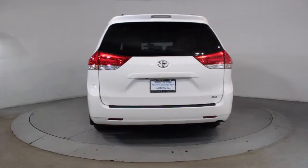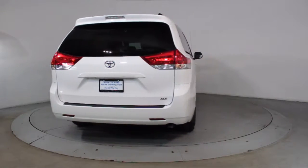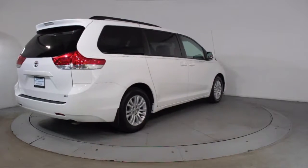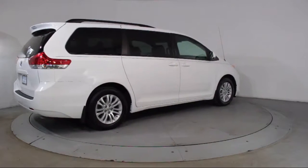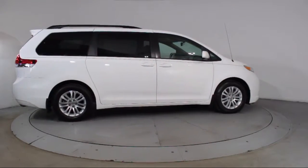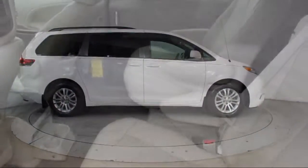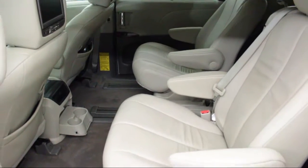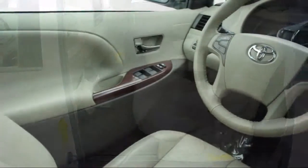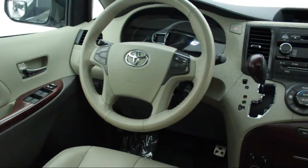Florida Fine Cars has positioned itself as a national top five provider of pre-owned cars. Our ultimate goal is making your buying experience stress-free, and it shows. We've been awarded the prestigious Customer Satisfaction Award by DealerRader.com two years in a row. We also offer free Carfax reports and Kelley Blue Book market price comparison on every vehicle in inventory.